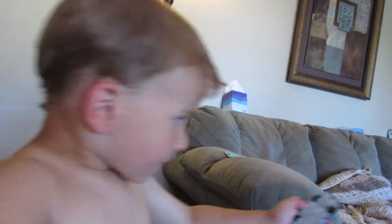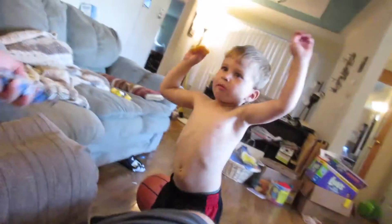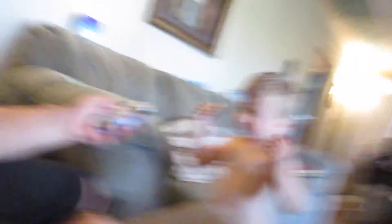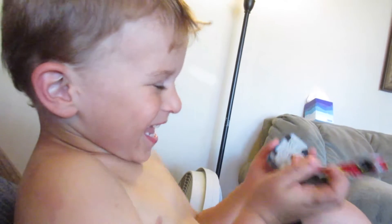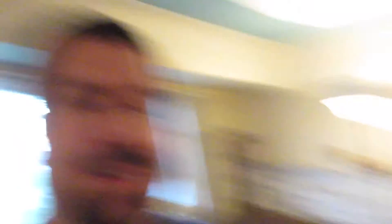Ryan, still touching it. Is the bottle wet? Hey, be nice.